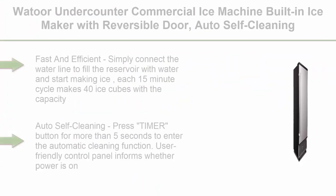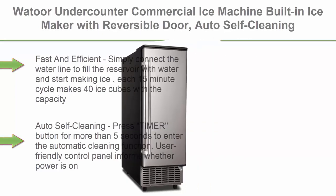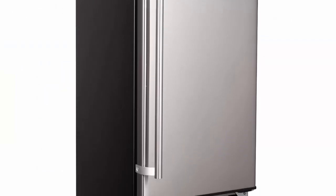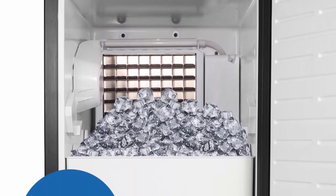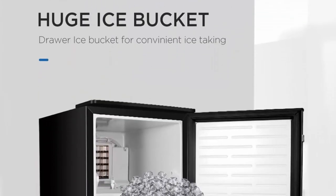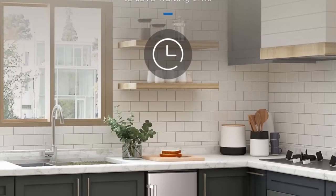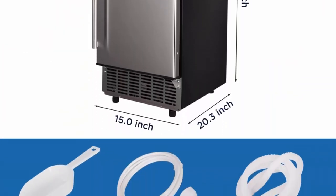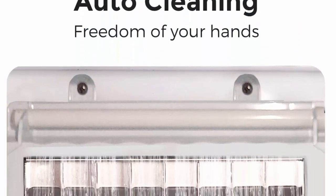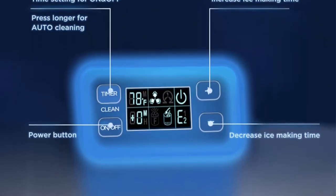Top 8: Waysher under counter commercial ice machine, built-in ice maker with reversible door, auto-self-cleaning, built-in or freestanding, 80 lbs daily capacity. Fast and efficient: simply connect the water line to fill the reservoir and start making ice. Each 15-minute cycle makes 40 ice cubes, with capacity to make up to 80 lbs in 24 hours. Stores up to 20 lbs of ice with auto shutoff when full. Bright blue LED lighting elegantly illuminates the interior. Press the timer button for more than 5 seconds to enter automatic cleaning. User-friendly control panel informs whether power is on and alerts a no-water condition. You can set ice making time to adjust ice cube size — large, medium, and small. Ice full alarm activates and the machine resumes making ice when you remove the ice.